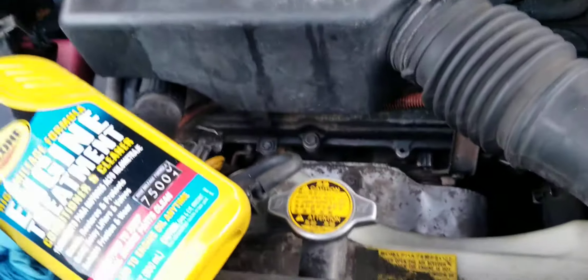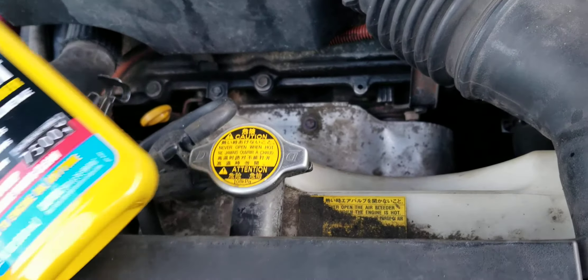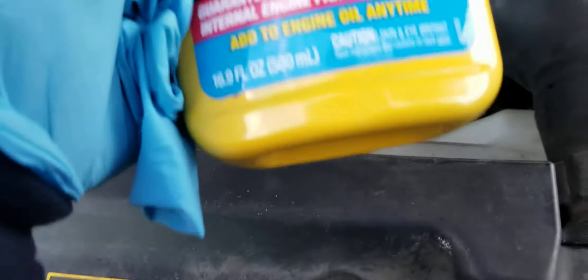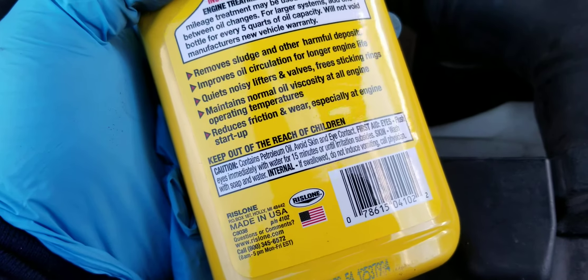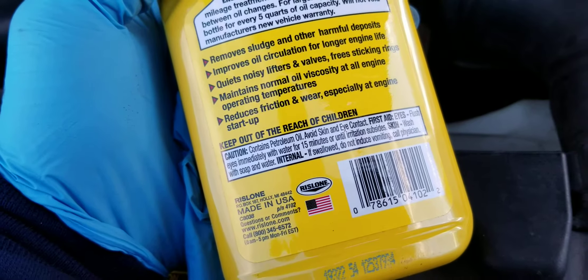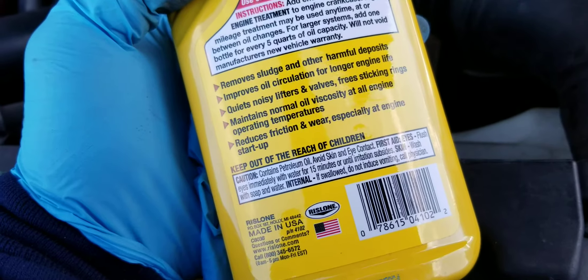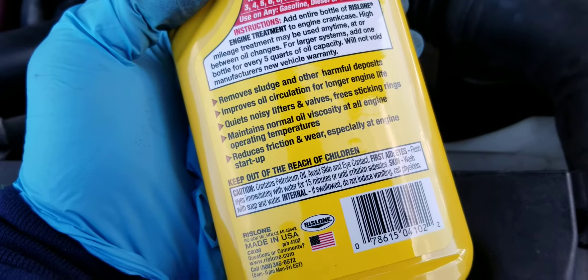This is what it sounds like right now with my engine running. I'm not going to take anything out — I'm just going to pop this in. This is 16.9 fluid ounces, it's not even a quart. I don't know how these are supposed to help. Hopefully it doesn't damage anything. I think it says it does not void out the warranty — one of all, for every five quarts, would not void the manufacturer's new vehicle warranty.